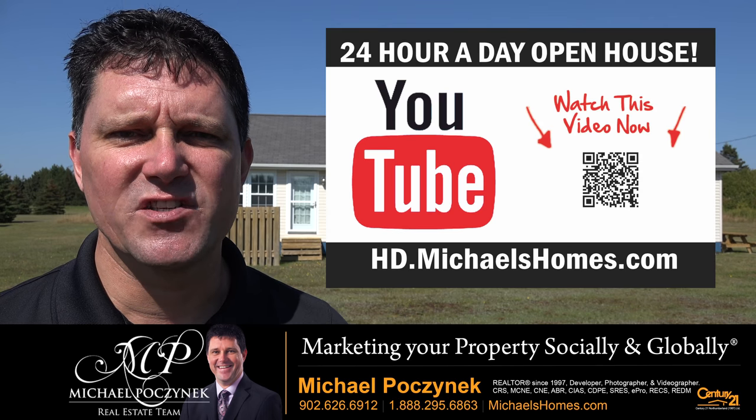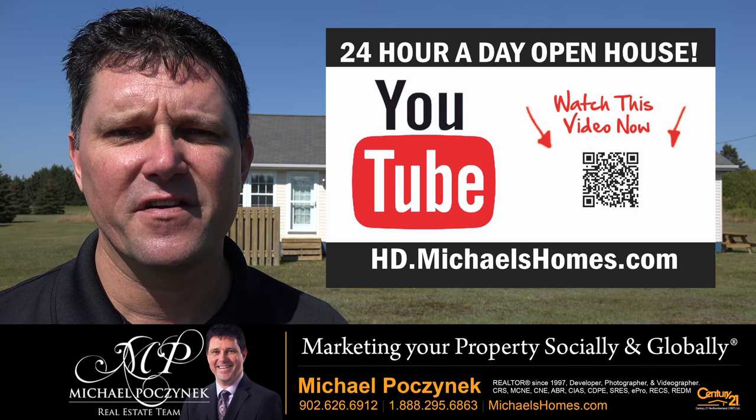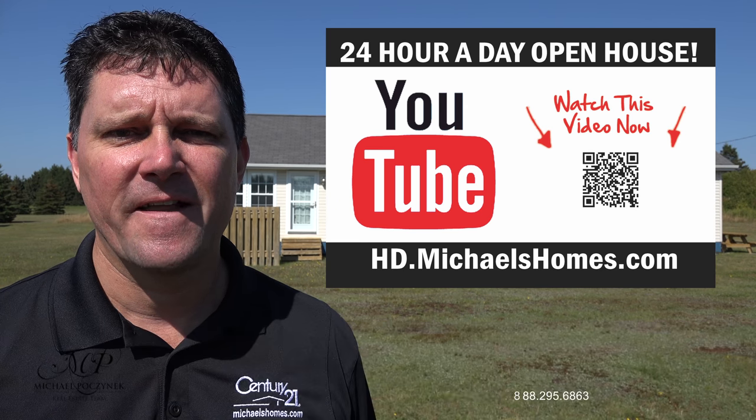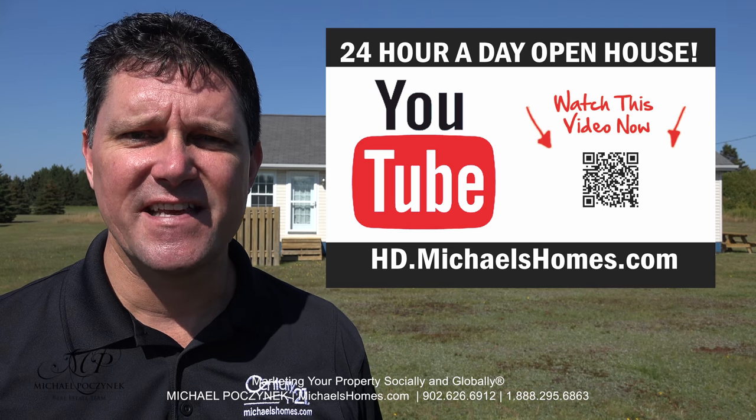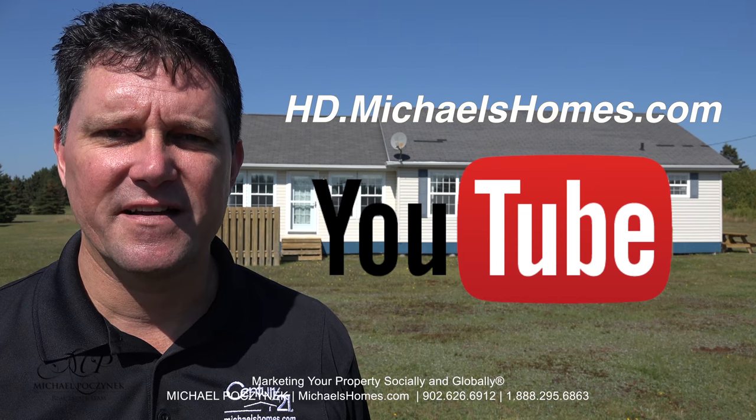Thank you very much for watching my 24-hour-a-day open house on 58 Lakeview Drive here in St. Peter's Harbor, PEI Canada, just east of Charlottetown, the capital city. For more videos like this and PEI real estate tips, tricks, traps, and new listings before they hit MLS, be sure to subscribe to my YouTube channel at hd.michaelshomes.com.